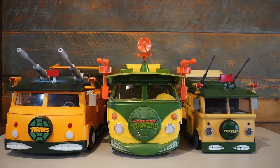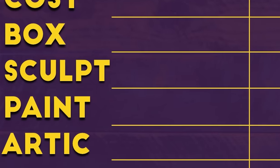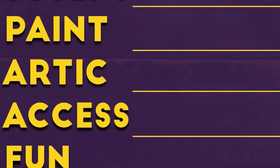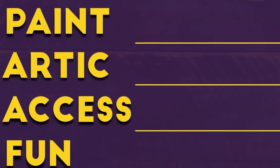If you remember from my previous turtle van showdown, I used seven categories to track which van would be best: cost, the box art and the box in general, the sculpt of the van, the paint applications on the van, the articulation — which in the case of the vans is all the moving parts — and we also have accessories and the fun factor.